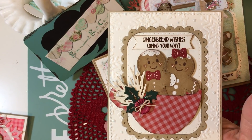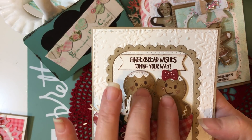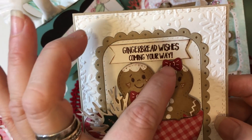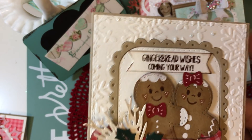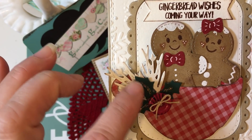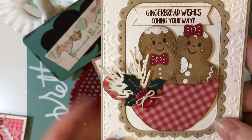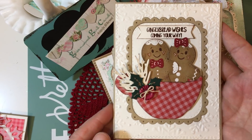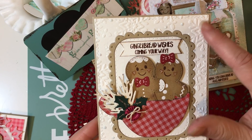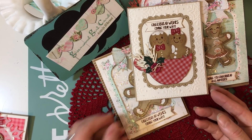I couldn't do a gingerbread hop without using the Lawn Fawn gingerbread, so these are the Lawn Fawn ones. I used that face stamp from Peachy Keen that I always use, and the Stampin' Up punch for the little bows, with the My Creative Time sentiment again. I used some greens and holly — I think this is from Tailored Expressions — and added a button. The background is the Tim Holtz teacup, embossed with the Tailored Expressions Winter Flurry embossing folder. This one's a little more rustic and simple and I love the way it turned out.